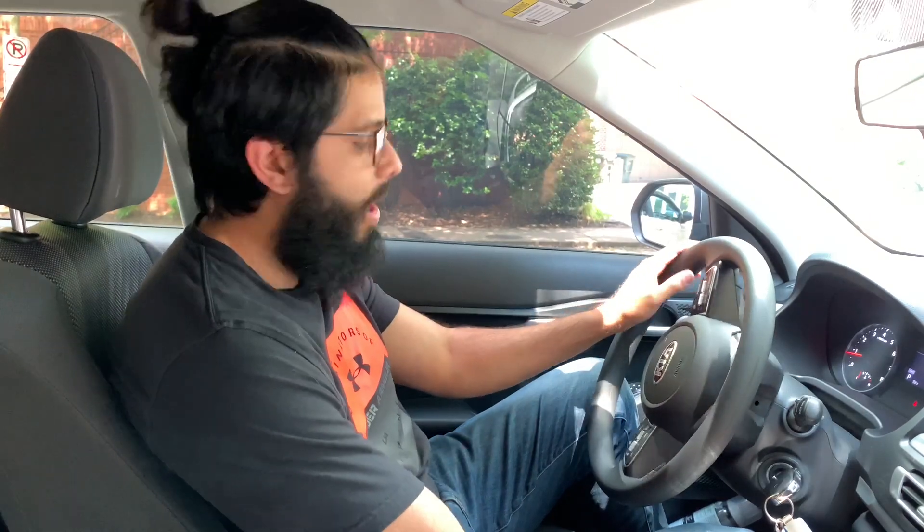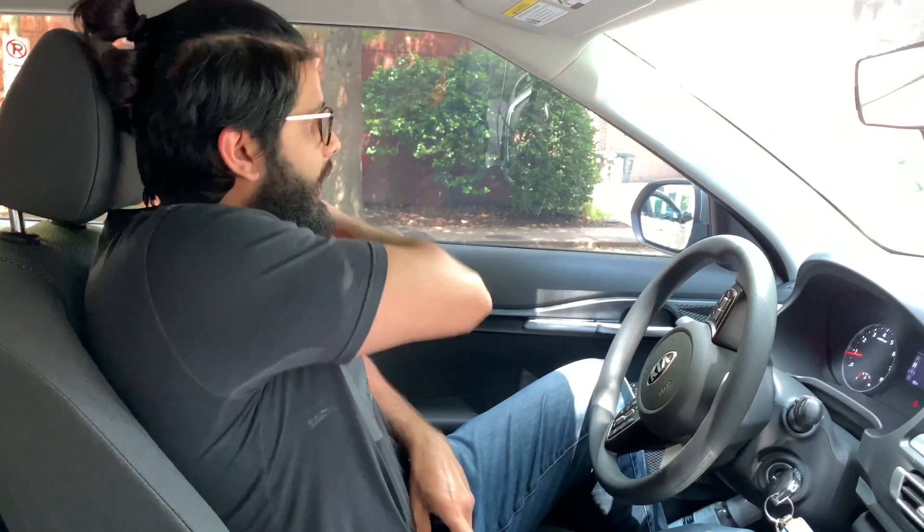I bought my wife a 2021 Kia Seltos LX — this Kia right here — and it was a complete surprise.